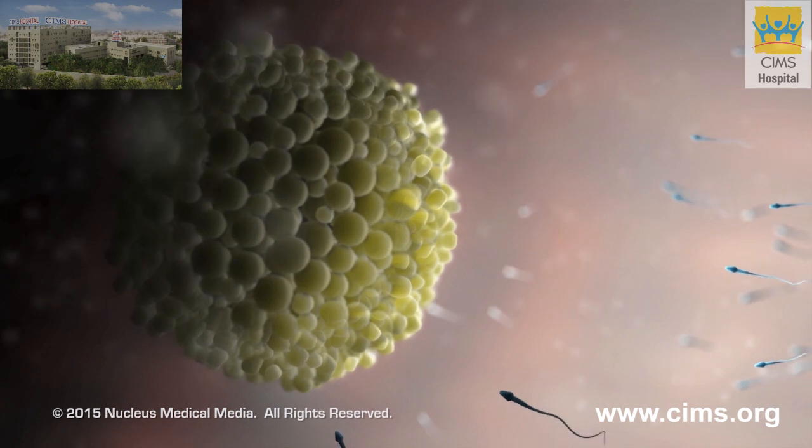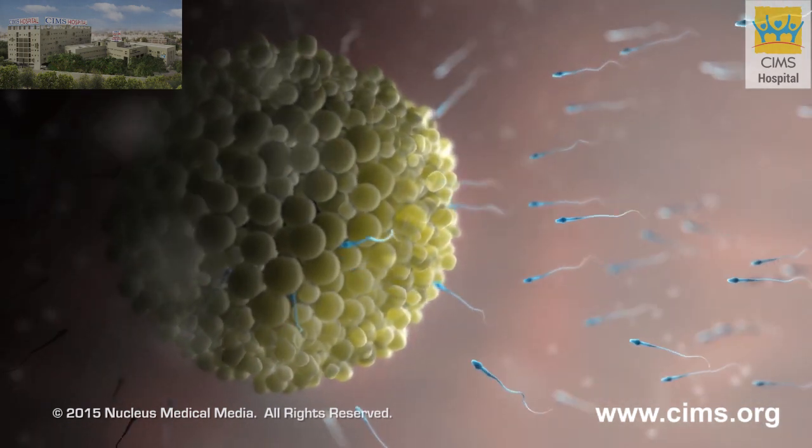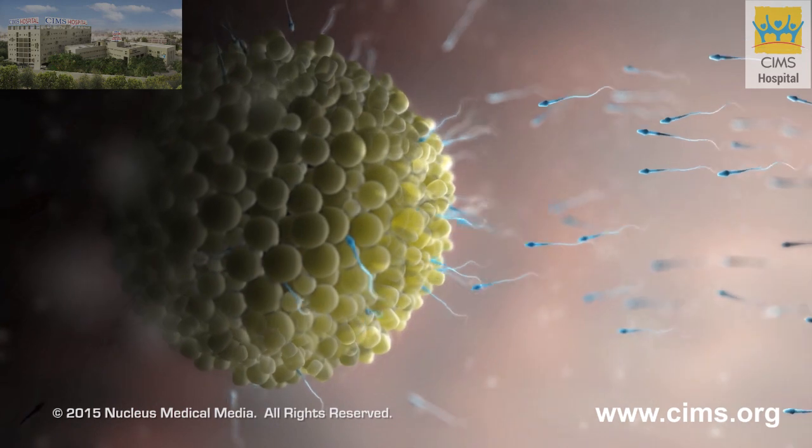During intercourse, the semen passes into a woman's reproductive system where the sperm can meet and fertilize an egg.